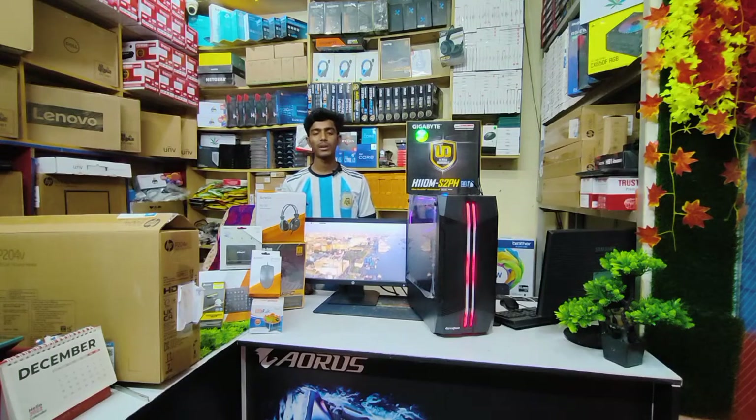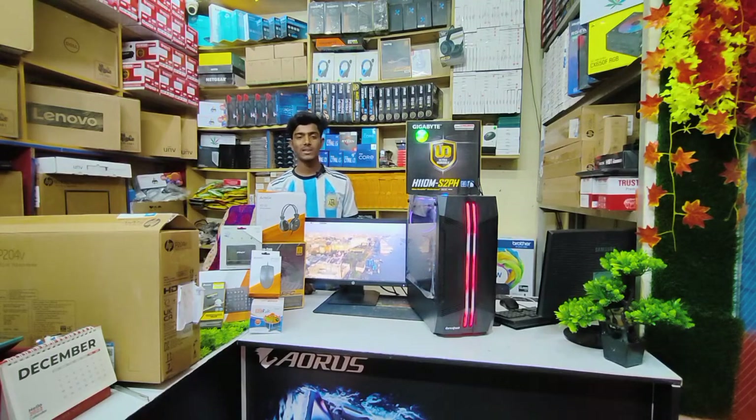Hello everyone, welcome to my new computer. I am Mohamad Sajimac and I am here with a new computer.